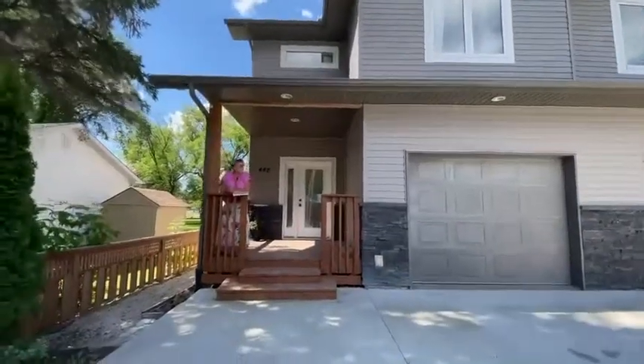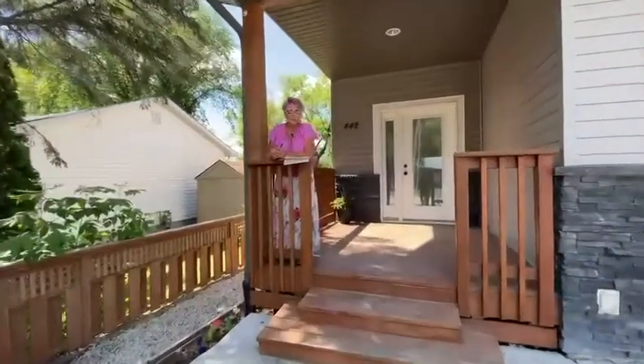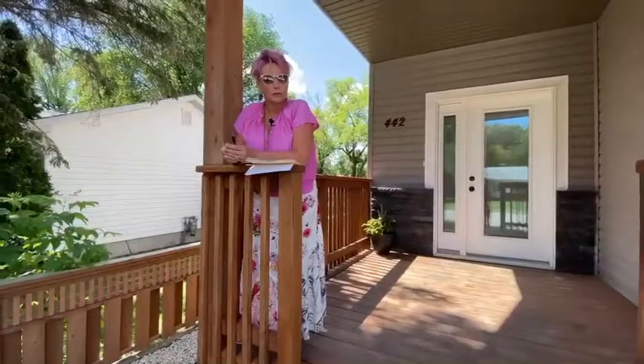Thanks for joining me today at 442 2nd Street in Steinbeck. This is a fabulous duplex and I hope that you call me for further information. It's Jennifer Plett at 371-2432.